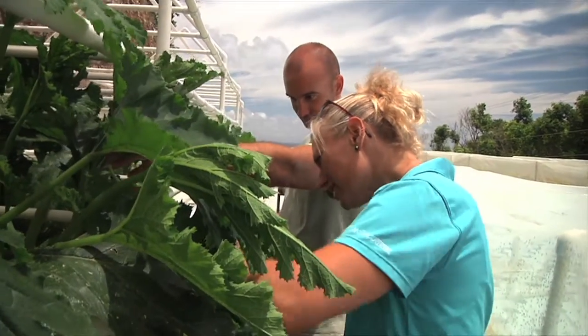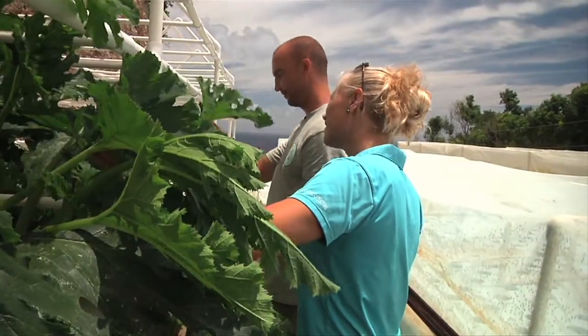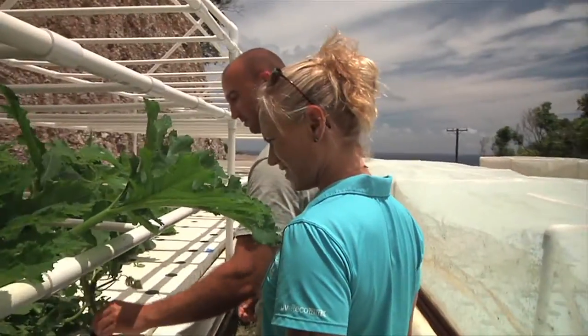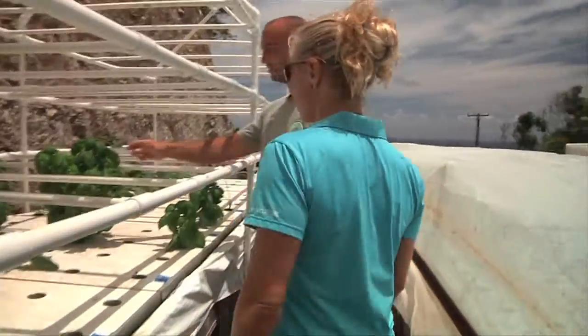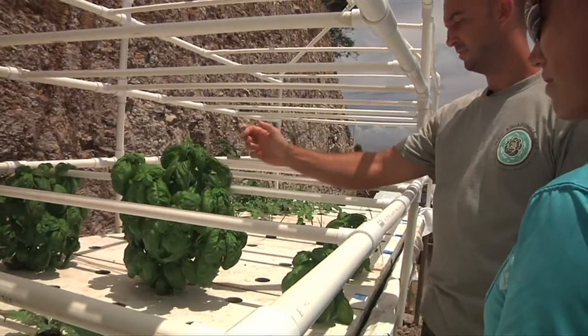There he is! So they do really well. Basil does really well — any leafy green does really well. This is just standard sweet basil.